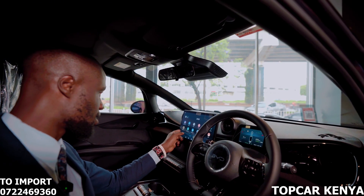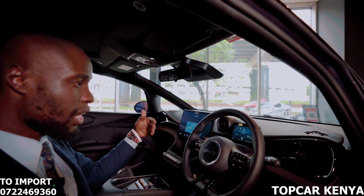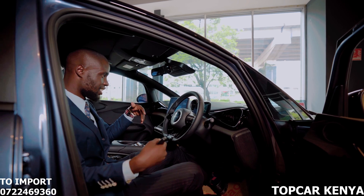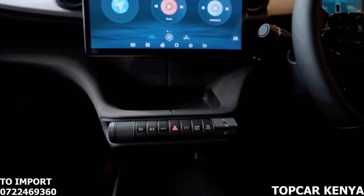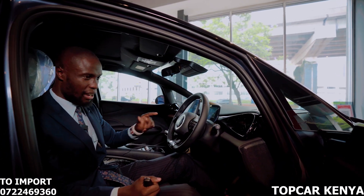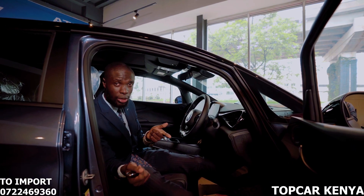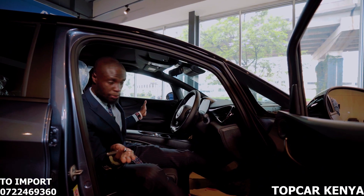The touchscreen infotainment system also gives you access to the battery charge status, showing how many kilometers you can cover with the remaining battery range. This car comes with three driving modes: eco mode, sport mode, and normal mode. For eco-conscious drivers, eco mode prioritizes efficiency and mileage. The braking system features regenerative braking — when driving downhill, friction from braking contributes energy back to the battery packs, giving you more mileage.